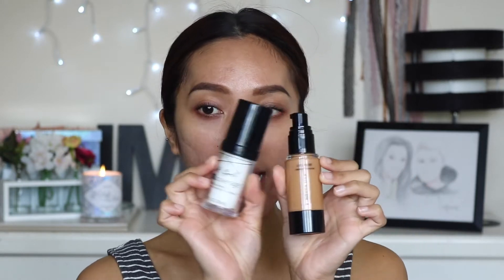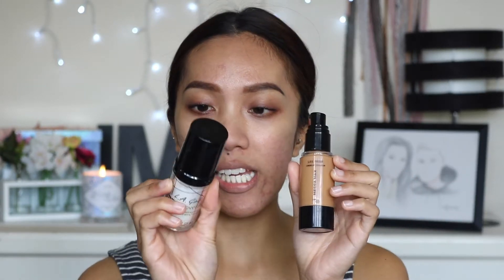For foundation today I am going to use my Mecca Max Life Proof Long Wear Foundation and I'm in the shade Caramel 8. Now this is a little too dark for me so I'm going to lighten this foundation with the LA Girl Pearl Coverage in white.